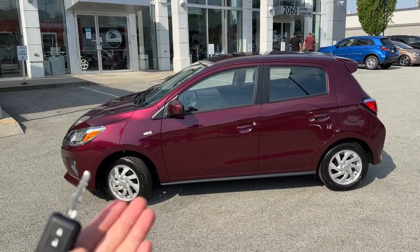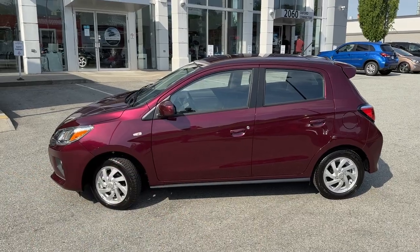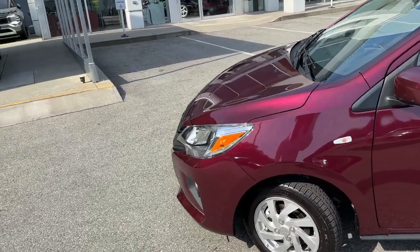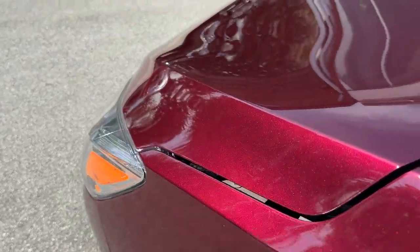These wheels pop out a lot. Some other colors like silver or gray would blend a little bit more, but with wine red it definitely pops out. As we walk a little closer we can see how this wine red sparkles — it's a nice looking metallic color.